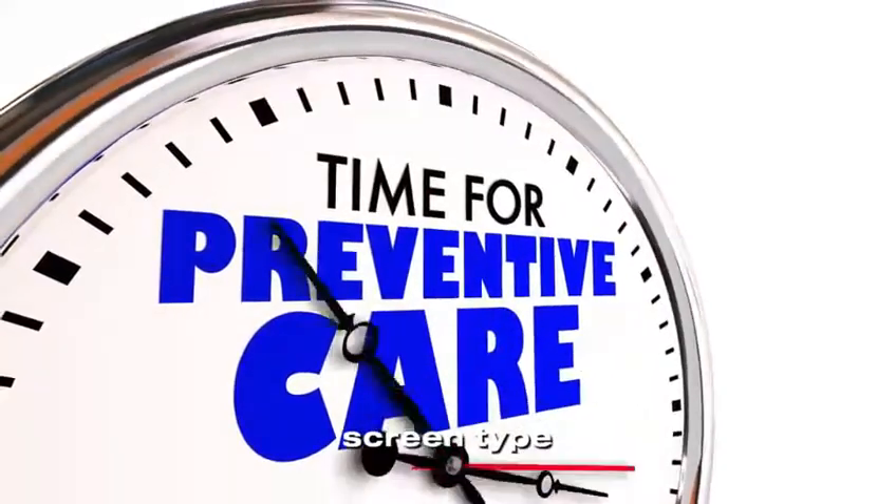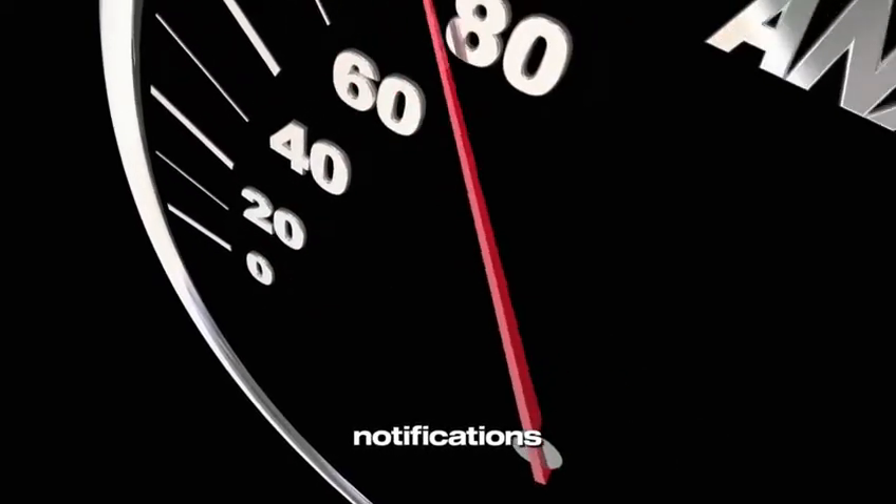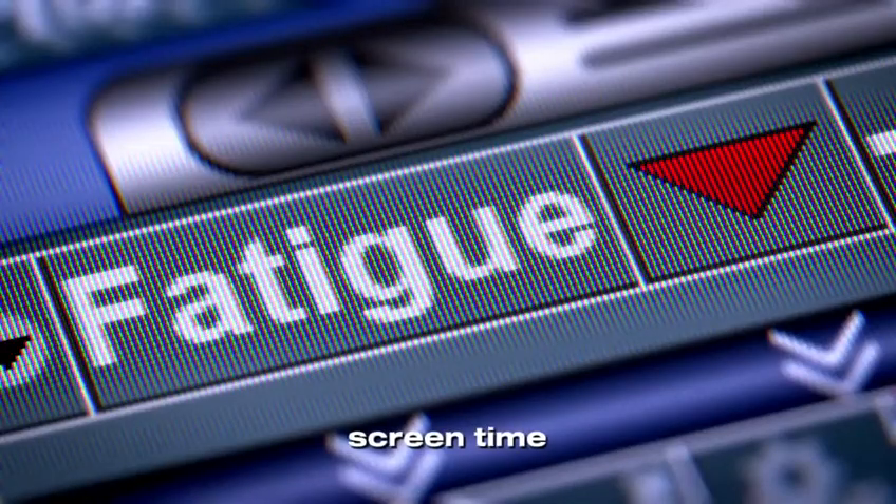6. Limit your screen time. We live in a world of constant notifications, emails, and scrolling. But all that screen time can overstimulate your brain, keeping cortisol levels elevated. Studies show that exposure to blue light from screens, especially at night, disrupts your body's natural cortisol rhythm.